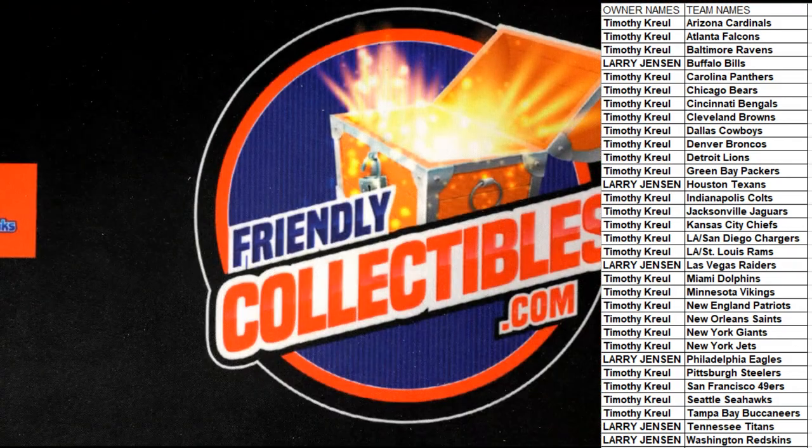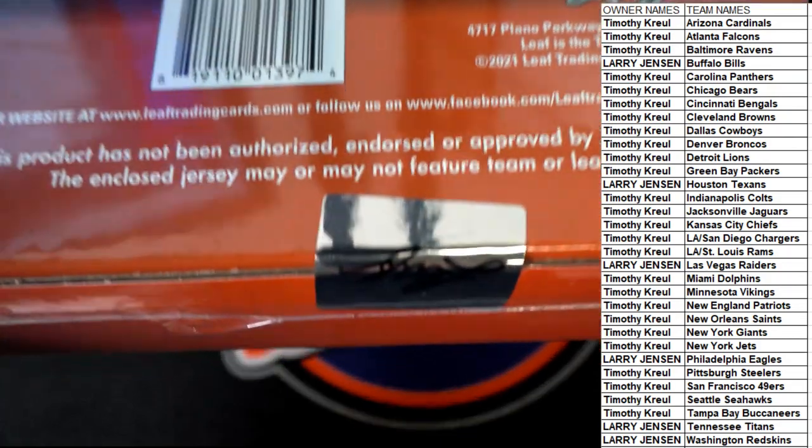All right, good luck guys. Let me show you the entire sealed box here. You can see it's sealed. Still working on the new camera angle — there's the seal right there. Seal, seal, seal. All right, here we go.